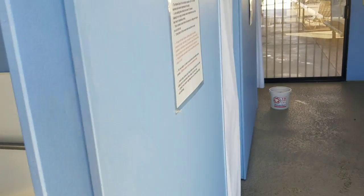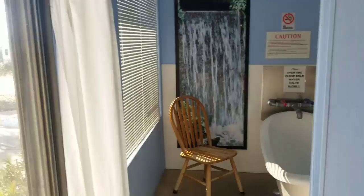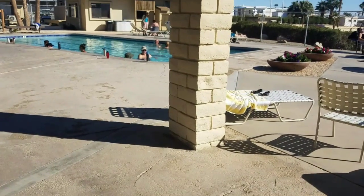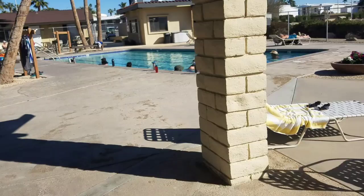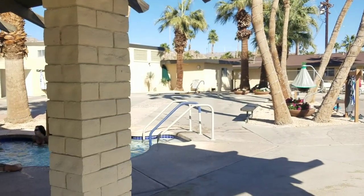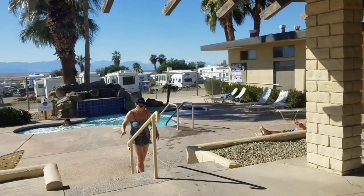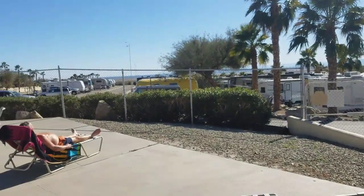There are three soaking tubs. I hope y'all enjoyed that as much as I did. Here is another shot of the pools here at Fountain of Youth. Way in the distance there, that's the lobster pot — it's way too hot for me. Isn't it beautiful? It's just a lovely spot.